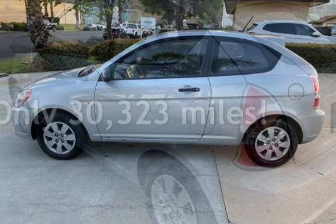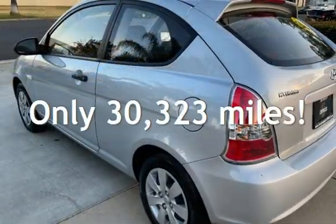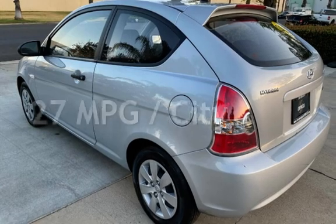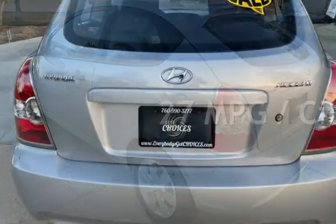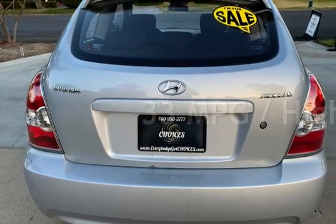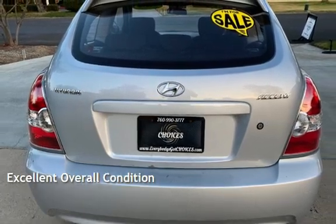This Hyundai is a great value with less than 31,000 miles on the odometer. Estimated fuel economy for this vehicle is 27 miles per gallon in the city, and 33 miles per gallon on the highway. This vehicle is in excellent overall condition.